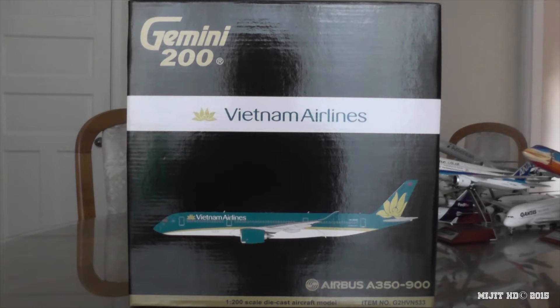They are the second customer to receive the A350 after Qatar Airways. Their inaugural flight is from Hanoi to Ho Chi Minh City on the 1st of July 2015. They have 52 destinations, and their first scheduled A350 international flight will be from Hanoi to Charles de Gaulle in Paris.